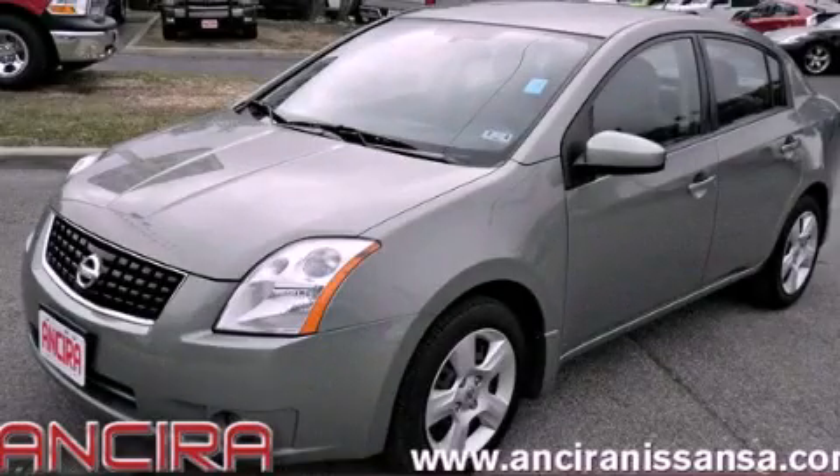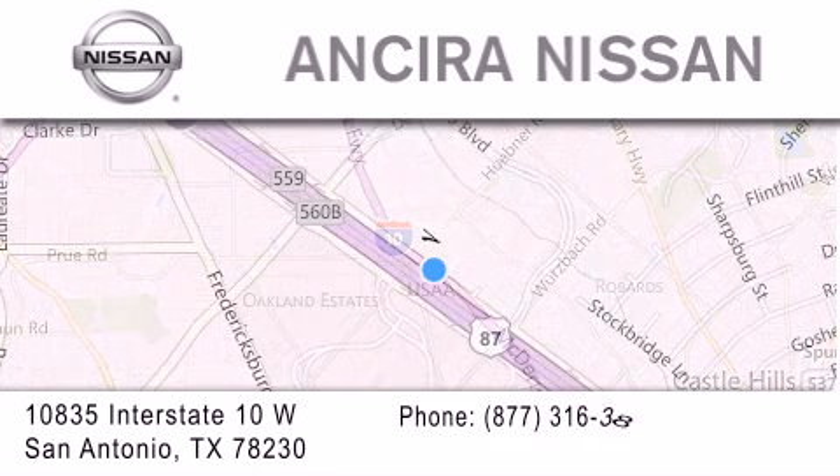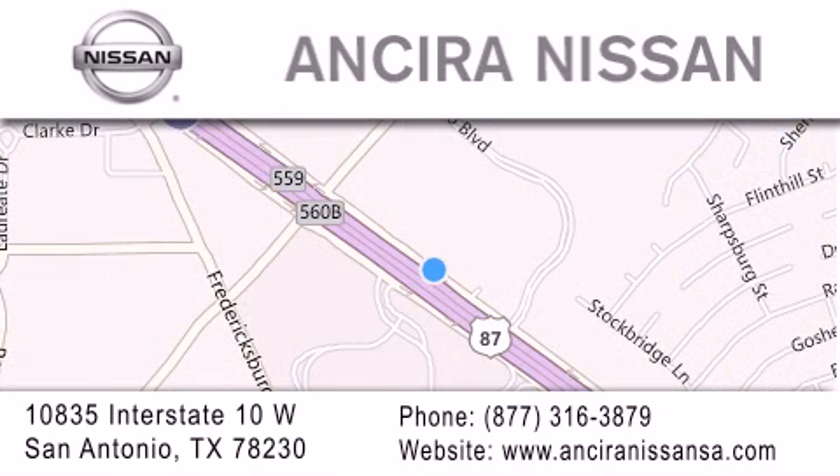Please call us today for more information on this great vehicle. Thank you for considering Ansira Nissan for your next new or pre-owned vehicle. For additional information, please visit our website, give us a call, or stop by our dealership.